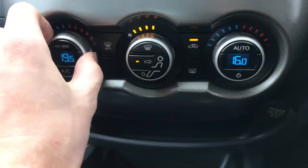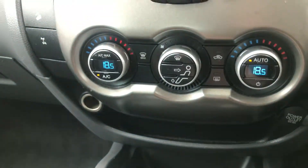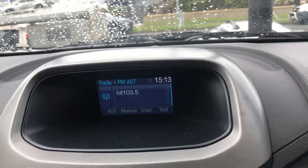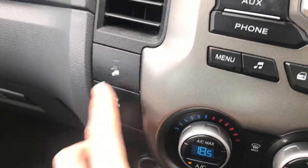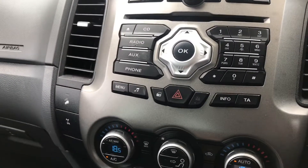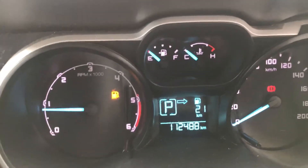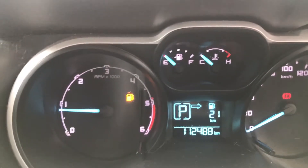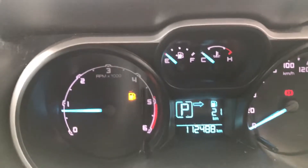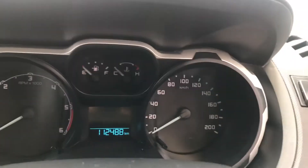Dual zone climate control so that one can be high and you can set yours to low. You've got your downhill descent control there as well, plus your rear diff lock. Full service history as well which is very good. The powerful 3.2 litre engine gives three and a half ton towing capacity, which is very good. It's a very nice smooth running truck — one owner, full logbooks, a very good buy.